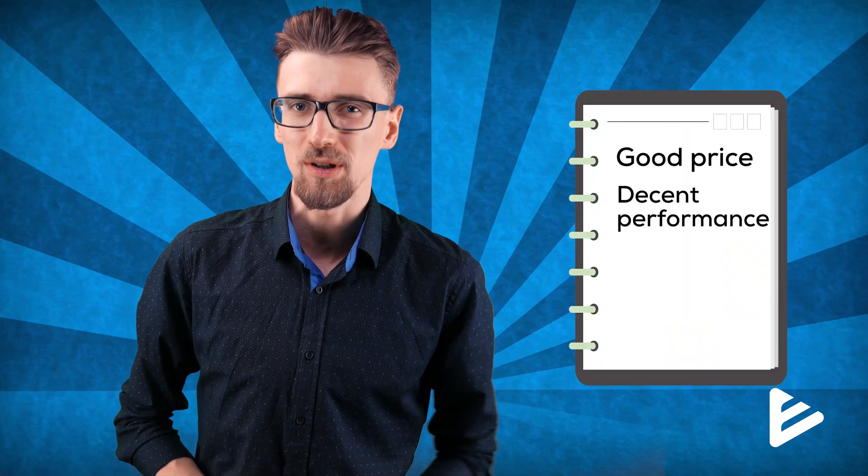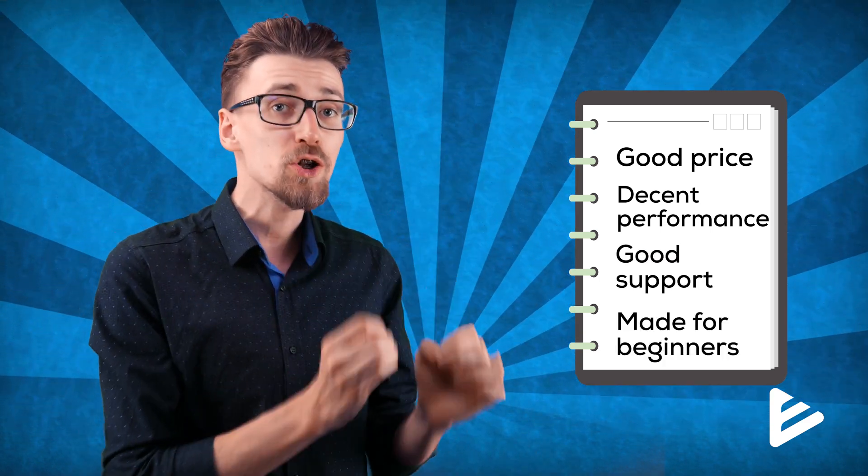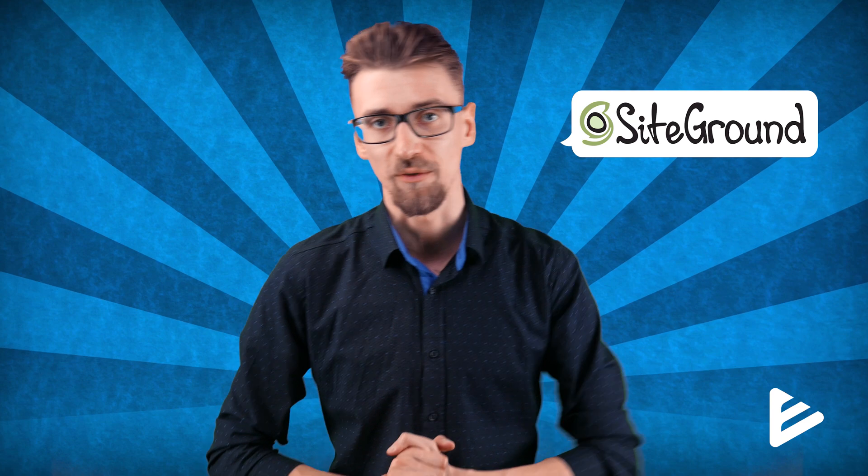Are you getting a good deal choosing Bluehost, or should you look elsewhere? In my opinion, if you're a complete beginner — this is your first website and you're unsure of your web management skills — there's no better company than Bluehost for you at the moment. Sure, you're not going to get the best performance, but you're also not going to pay top dollar. For a good price, you'll get decent performance, good support, and most importantly, a lot of features specifically tailored for beginners. But if this is not your first rodeo and you know what you're doing, Bluehost is actually quite a tough sell — you probably won't take advantage of any of their beginner-tailored features and you just want the best possible performance. In that case, look at companies like SiteGround, though they'll be considerably more expensive.